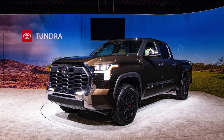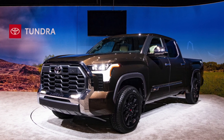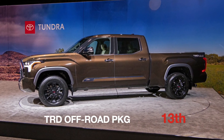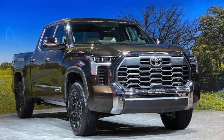The thirteenth difference between the Capstone and the 1794 is the fact that with the 1794 you can actually get the TRD Off-Road package, which brings a lot more capable off-roading equipment to the truck, but you cannot get that package in the Capstone.